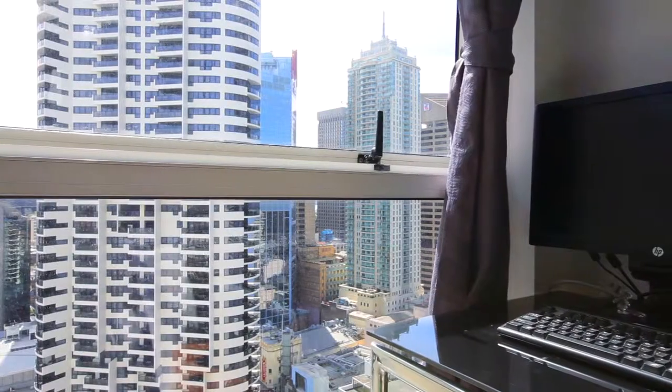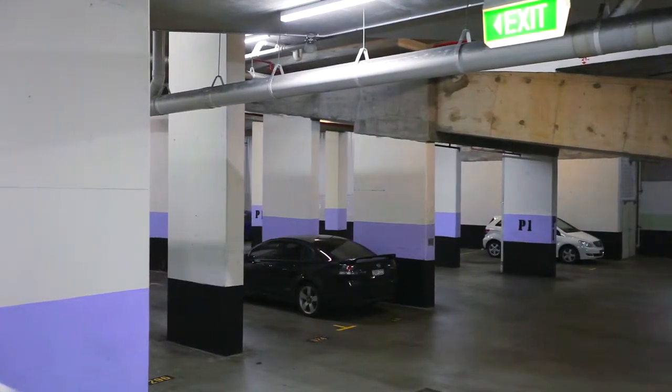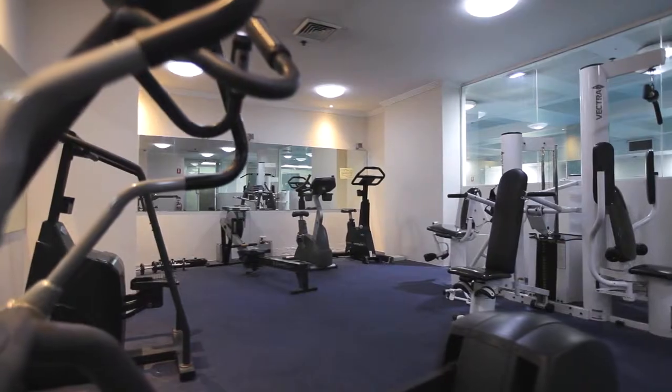There's a double-sized main bedroom, and you're right here on the top floor of 569 George. To top it off, you've got a parking space on P1, which is right at the top and easy to access from the outside.